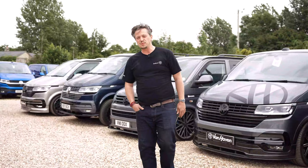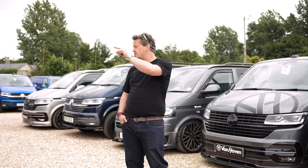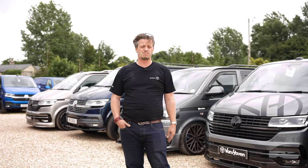Hi guys, welcome to another episode of Vanhaven TV. Today I'm just going to have a really quick walk around, do the loop, show you what's on the forecourt at the moment, go through the wing workshop, go down and see what's happening in paint shop and detailing — just a little Tuesday interlude.